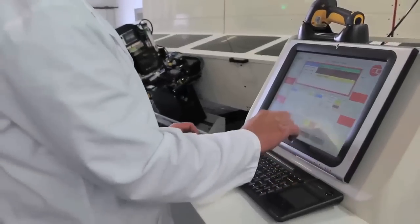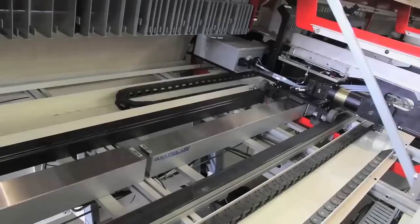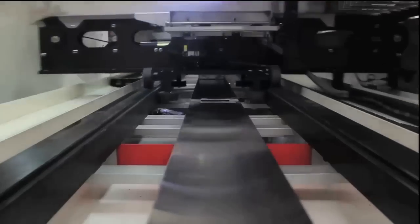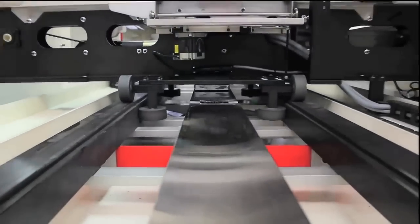Key to the success of these linear dispensing units is MagnaMotion's Quick Stick linear synchronous motors. The design and function of the Quick Stick LSM system is efficient, accurate, and programmable.